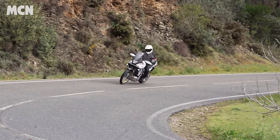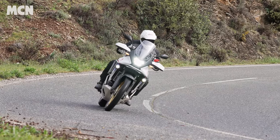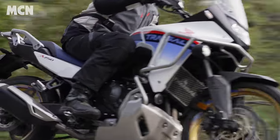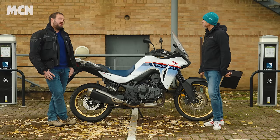Before we go on and talk about this bike, I've asked Gareth to prepare a list of good and bad things which I'm going to read back to him. So what's your riding history? I passed in 2019 and I've had all sorts actually.